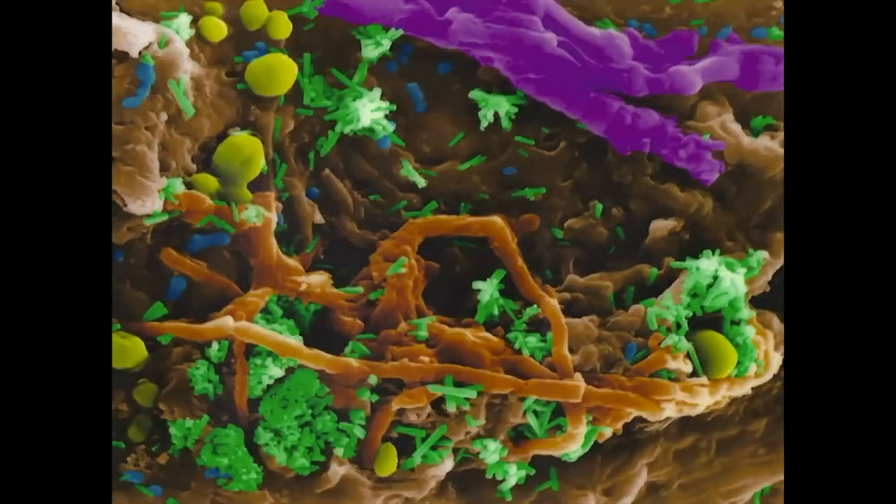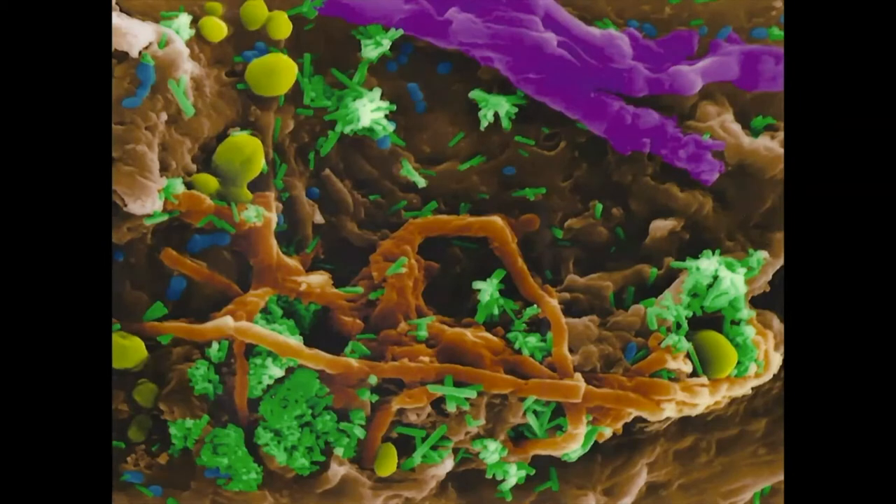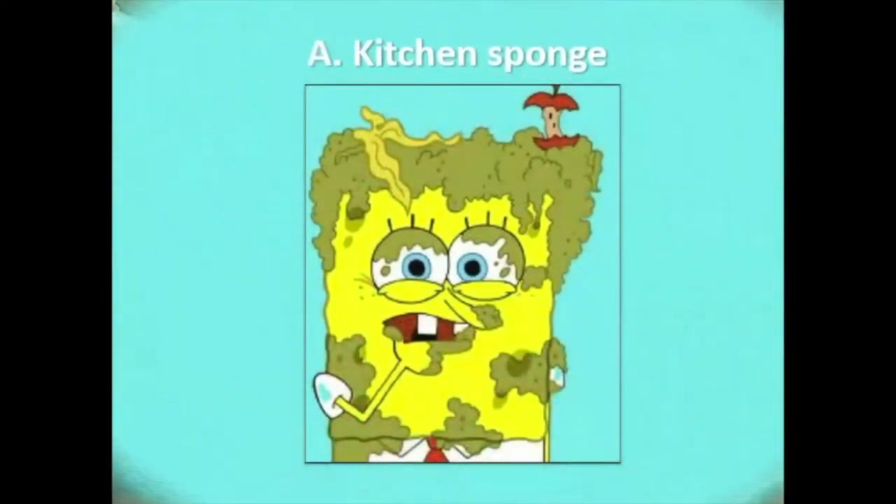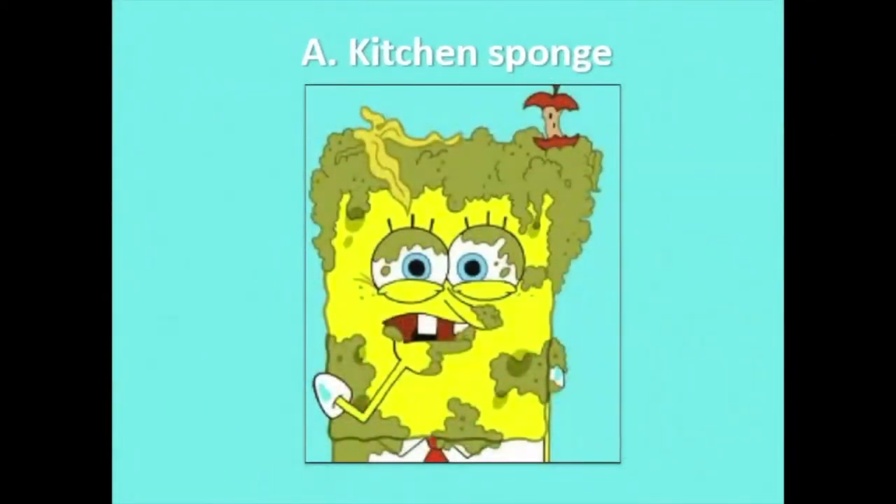How about this one — is it A) a kitchen sponge, B) a snotty tissue, or C) cotton candy? I don't think I'd want to eat that cotton candy! It's a kitchen sponge with microbes — yuck!